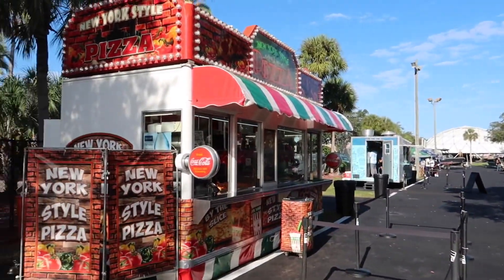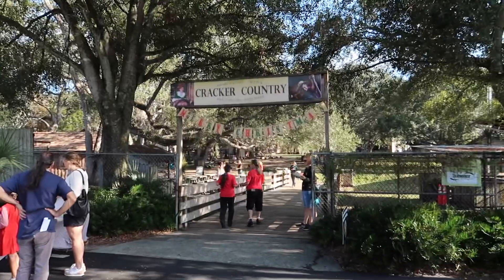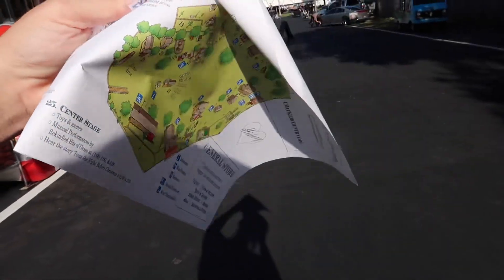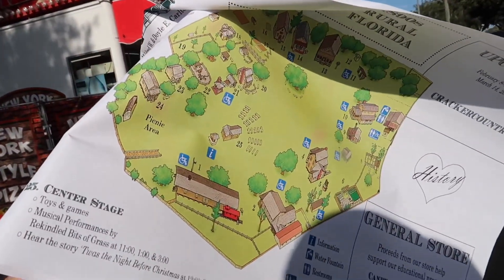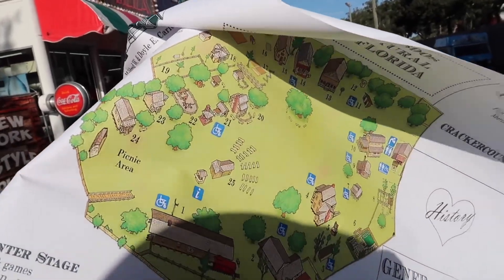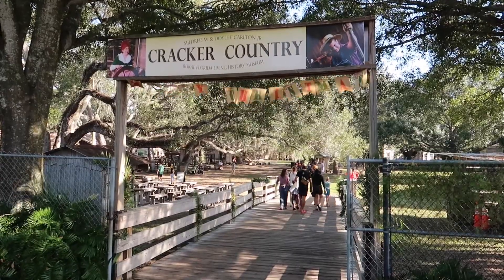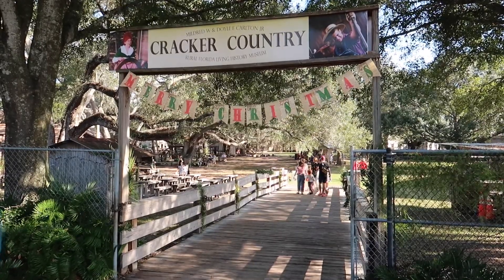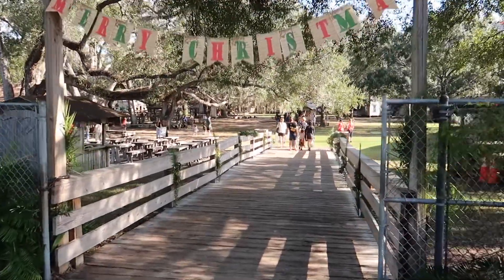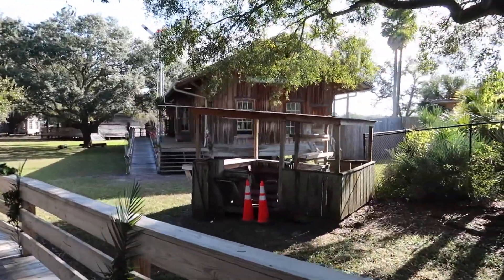They handed me this map — there are 13 plus buildings, but 13 of them are original buildings from the 1870s up until 1912, the latest of the structures. This is the Mildred W. and Doyle E. Carlton Jr. Cracker Country Rural Florida Living History Museum. This is the boardwalk that leads right down into it. Hopefully we'll see some live entertainment today. Welcome to old Florida, folks — this is real Florida.